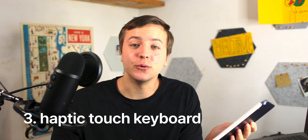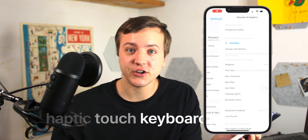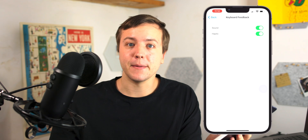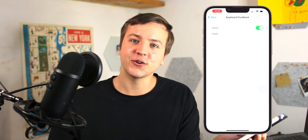Number three: the keyboard now has haptic touch. You can't hear it, but I am screaming inside. I have been using the haptic touch keyboard for the last almost two days now and it feels amazing. Not only can you turn off sounds if you want to, but you're still going to get feedback. How sick is that?